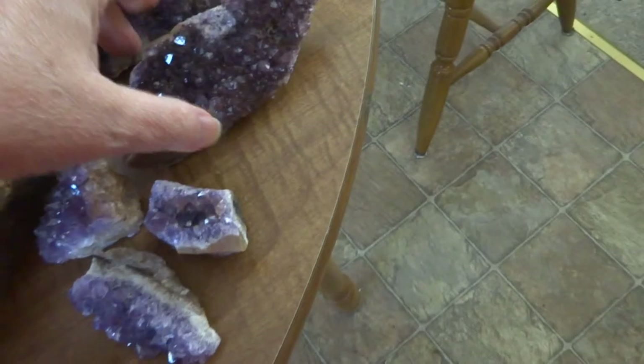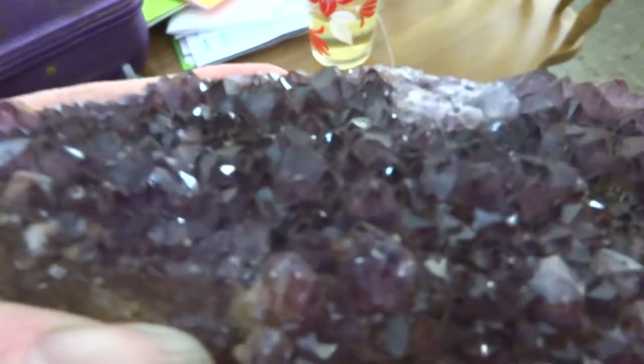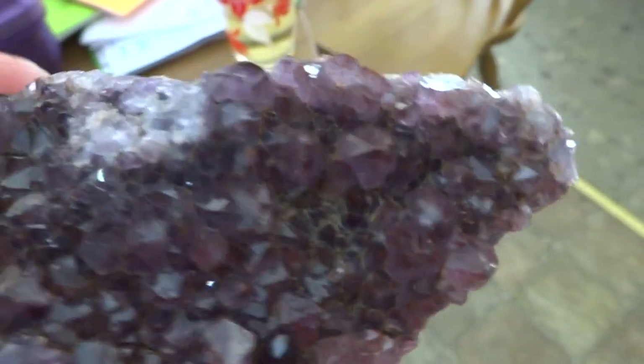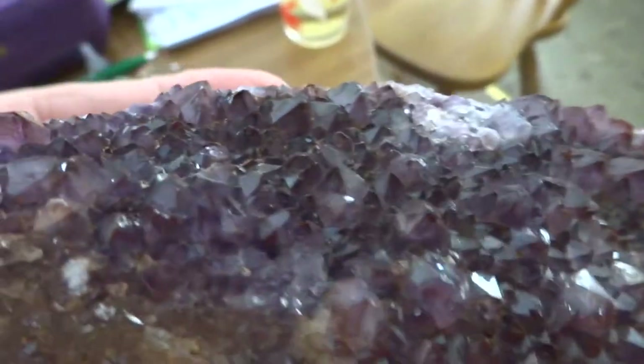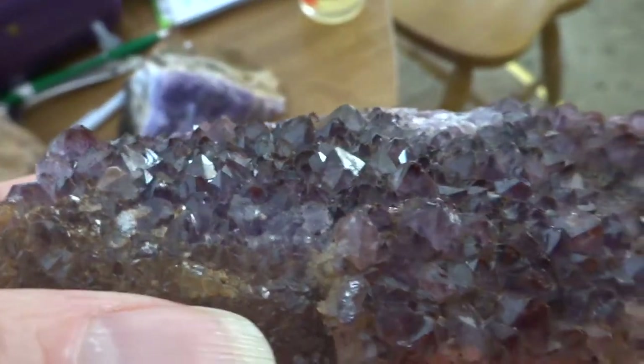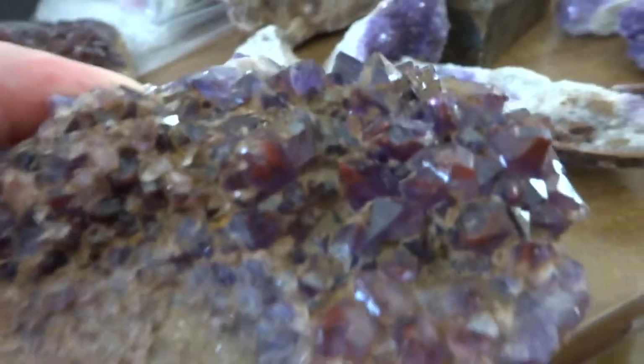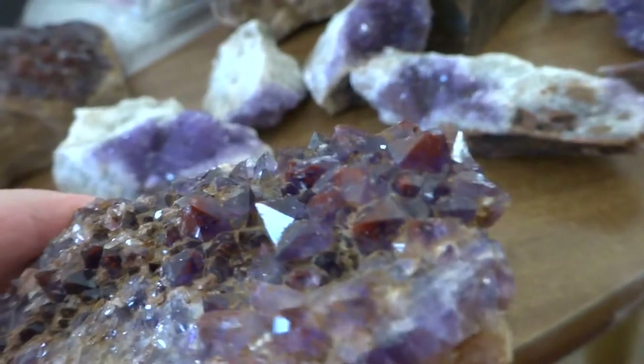This one has nice maroon crystals, which means the amethyst is included with hematite — iron right in there. And I'll show you this one also has hematite; you can see the maroon crystals.